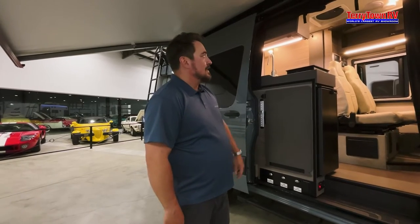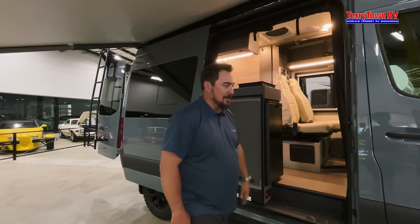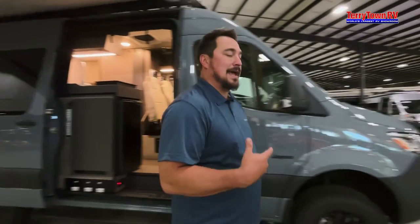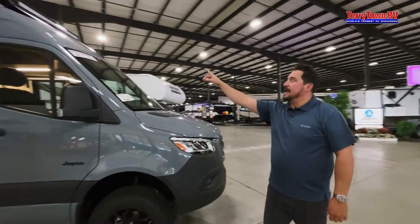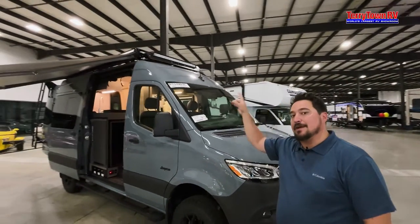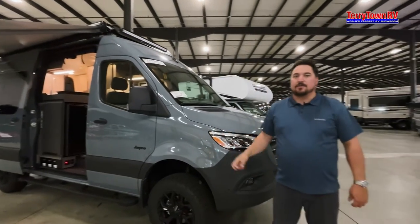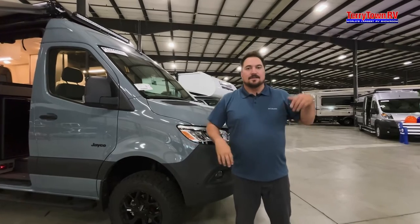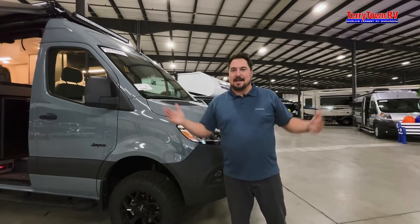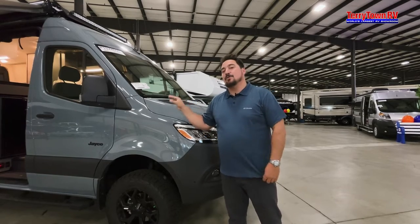There's a nice rock slider step on the sides and a screen that comes down. This package also has off-road lights on the front and back. You can truly get off-grid and away from campgrounds — maybe you don't want to be sandwiched next to the neighbors on a cement pad. This thing will let you get out in the woods.